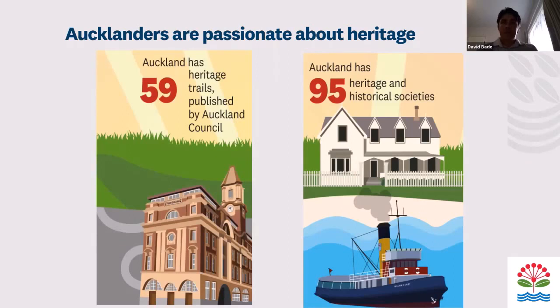Another indicator showing how passionate Aucklanders are about heritage: there are 59 heritage trails in Auckland and 95 heritage or historical societies in Auckland. These really show how Aucklanders can enjoy and are enjoying heritage.